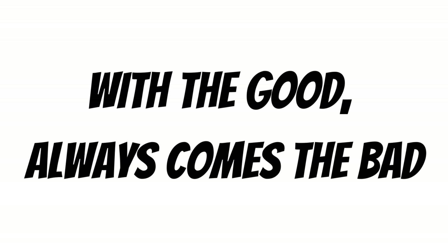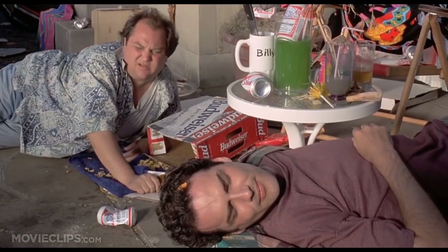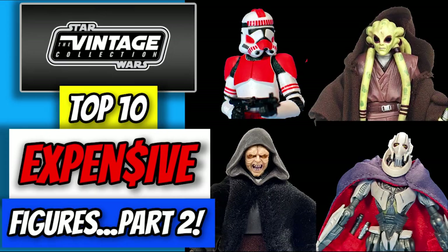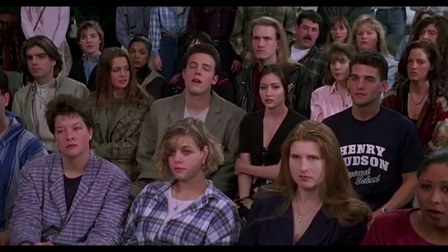You know, with the good, you always have to take the bad. He is talking about the fact that we did two most expensive TVC videos, and now we need to do the opposite. Yeah, what's that?